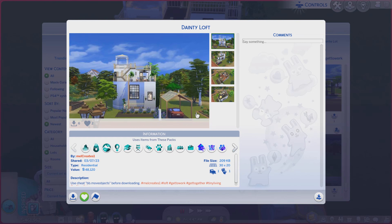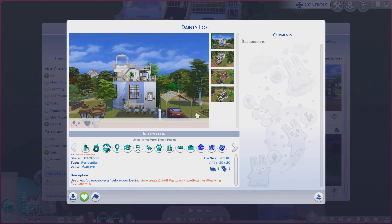Greetings! I am Harry Larry from Gary and this is episode 1779 of The Sims 4 Gallery Lots. This particular lot is called Dainty Loft. It is on a 30x20 lot type residential, with a little bit of a description and some hashtags you're always more welcome to read.